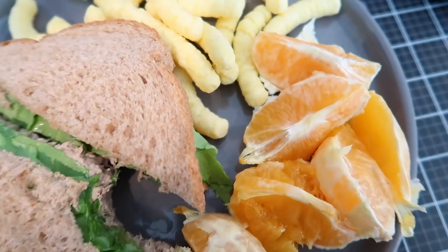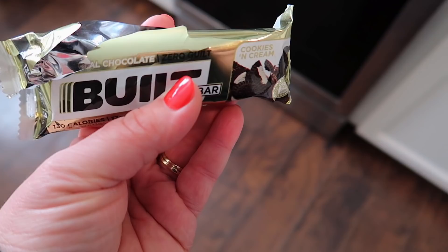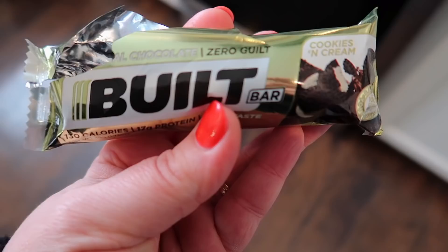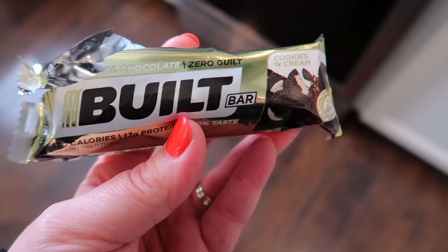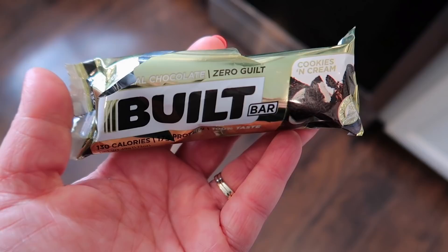It's about 2:45 and I came down to grab some water and a snack. I'm going to have one of these cookies and cream Built Bars — they actually just came yesterday in the mail. I had ordered some because apparently this flavor is hard to get ahold of, and these are really good. I also ordered the raspberry cheesecake ones and those haven't arrived yet, but these are definitely delicious.